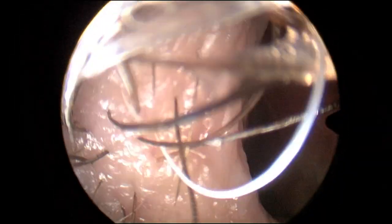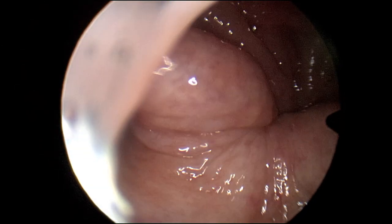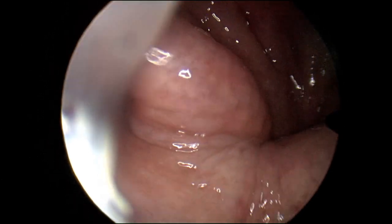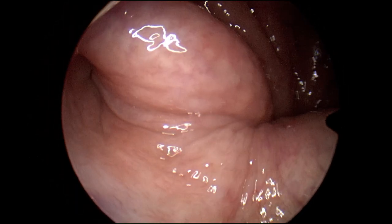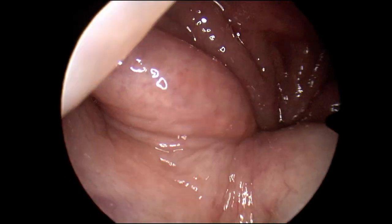Any patient with chronic ear congestion like this which does not resolve requires posterior nasal endoscopy to evaluate the eustachian tube opening, as we can see here. This is important because at times the eustachian tube can be blocked with either adenoidal tissue or a growth or tumor.